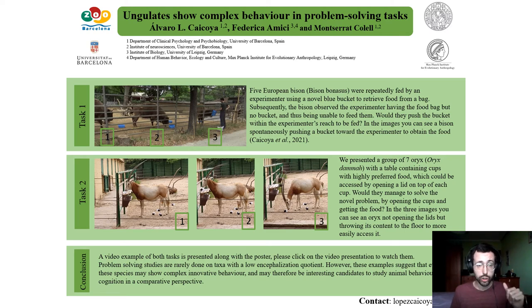Welcome to 'Ungulate show complex behavior in problem solving tasks.' My name is Álvaro Caicoya and thank you for your interest in this research. I'll show you a couple of videos of what we consider are complex behaviors in non-domestic ungulates. I'll try to be brief, so let's go directly into the videos.